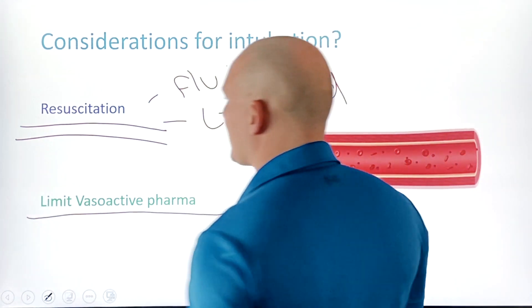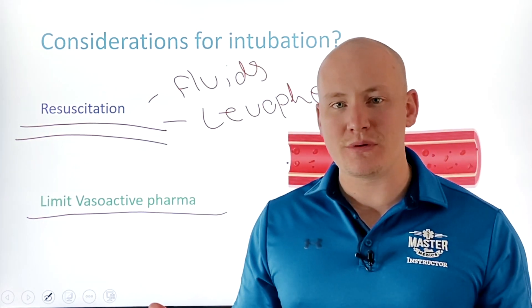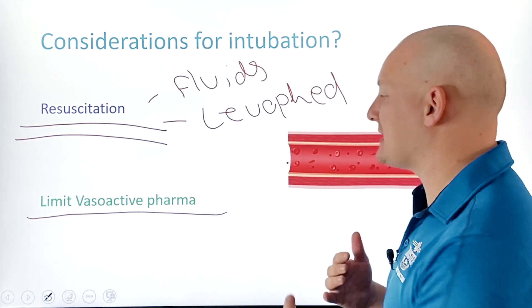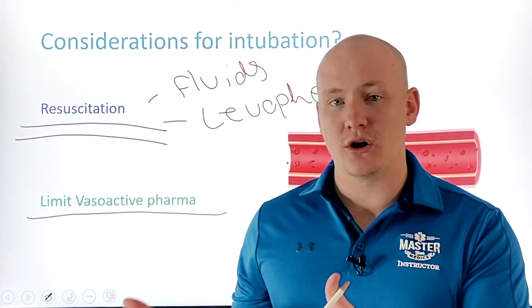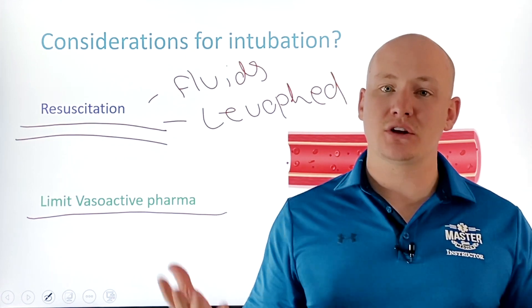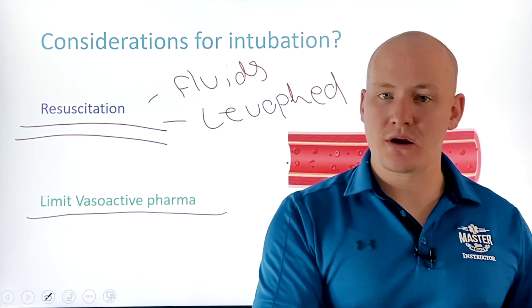The second intubation consideration is drug selection. Benzodiazepines like Versed and even fentanyl cause vasodilation, so we want to avoid those in this patient type. Ketamine is a better choice — it's been proven it does not cause detrimental effects on intracranial pressures as originally thought, and it avoids the blood pressure drops that increase mortality.